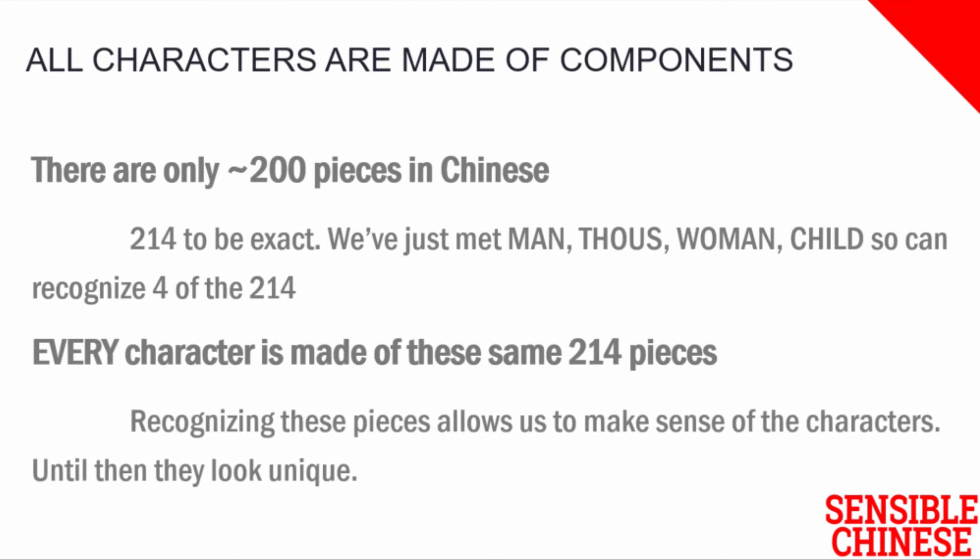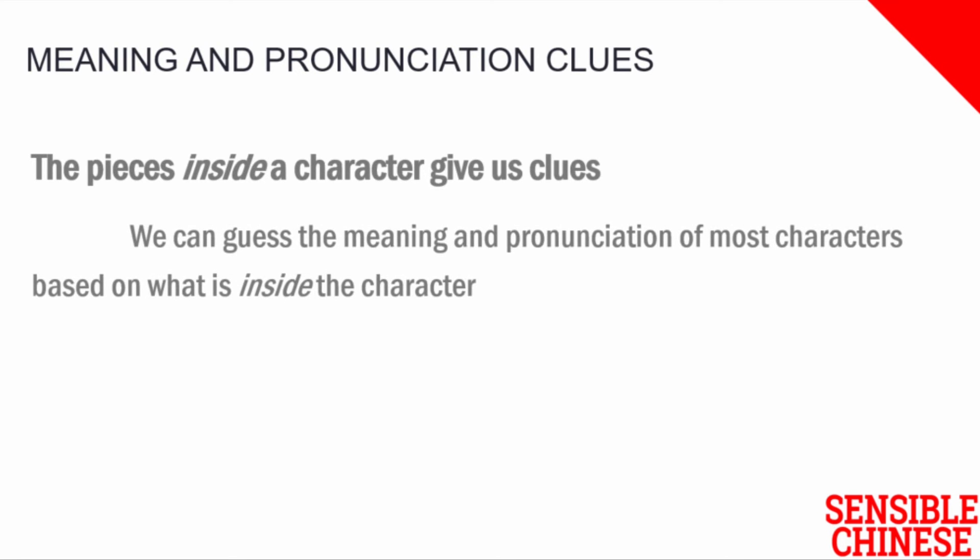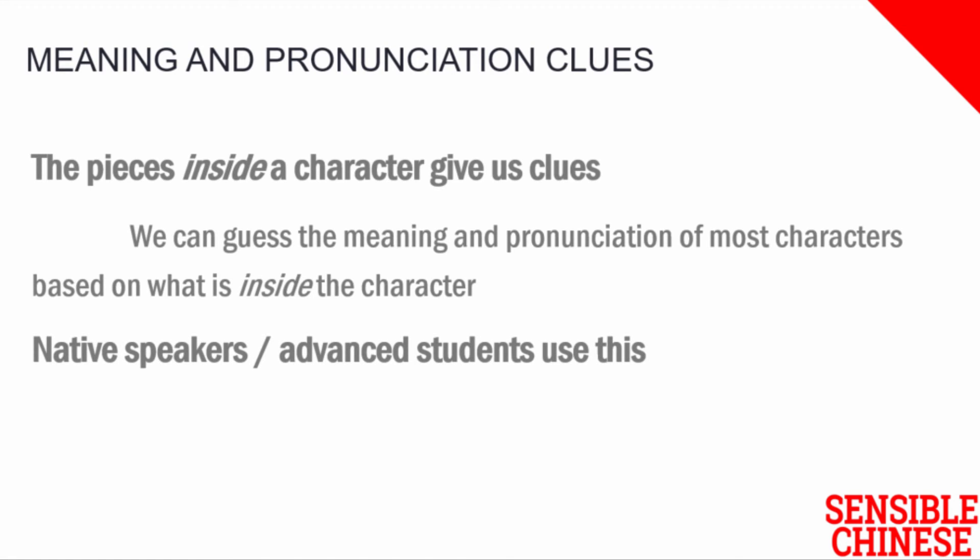Once you start to recognise these pieces, you can make sense of the characters. The pieces inside the character can give us hints about the meaning of the character and how to pronounce it. By learning the meaning and the pronunciation of these 200 or so pieces, we have clues to the meaning and pronunciation of every single Chinese character. We can guess the meaning and even the pronunciation of unknown Chinese characters using this knowledge. This is a skill used by native Chinese speakers when they encounter a new character, but it's only used by advanced foreign students of Chinese, despite the power of the technique.